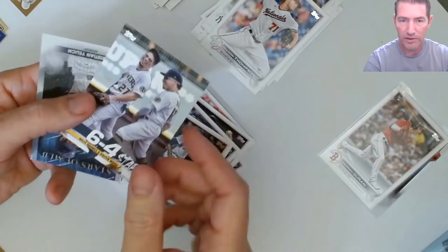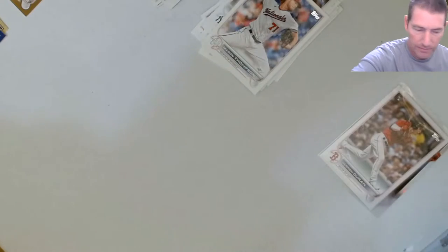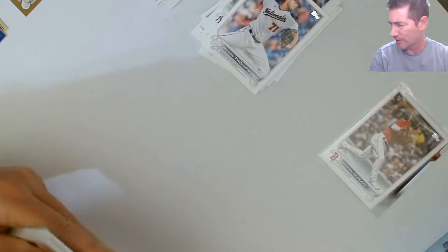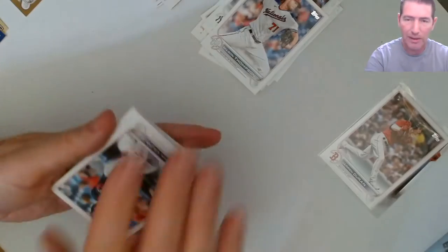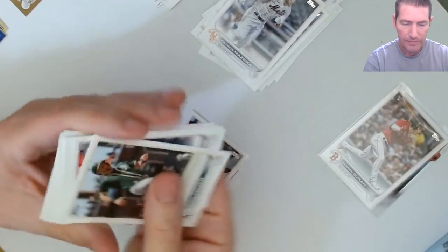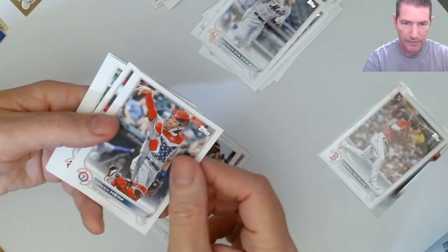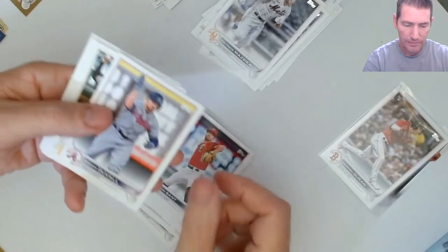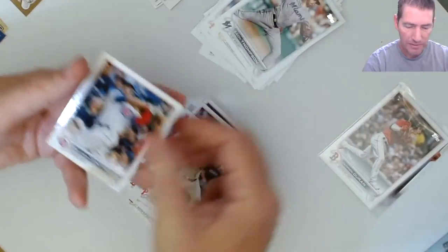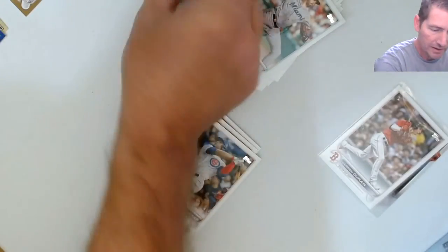A 6x4 insert - these ones are tough pulls. Those 6x4 inserts, I don't get too many of those. It's a great looking card. I've never seen the odds on it but it's just been hard for me to hit. Pinder, Duval, Frankie Montas, Yamamoto, Zach Thompson, Wilson, and Tatis - just like that.